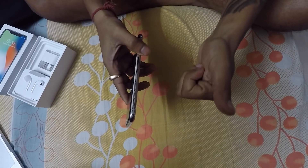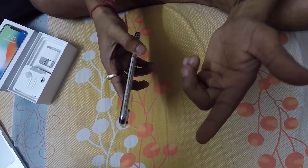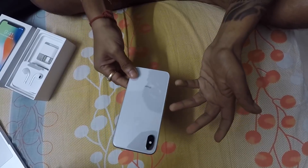It has a Super Retina HD display with a 5.8-inch diagonal all-screen OLED multi-touch display, HDR display, 3D Touch — and so much more. It's just the best.